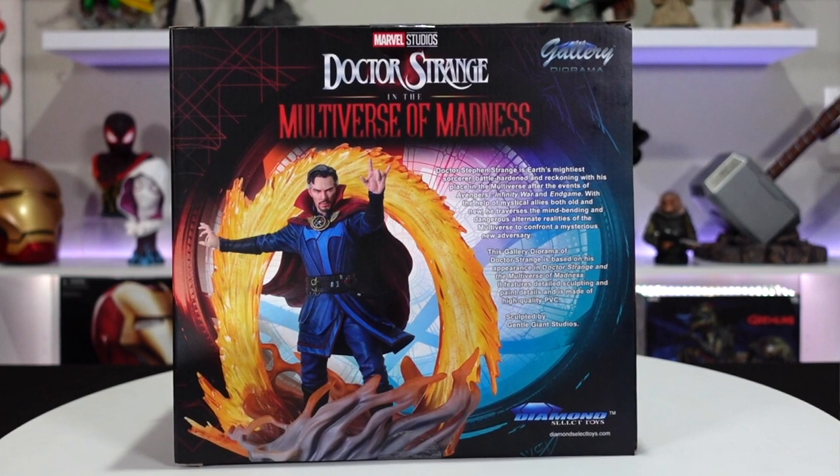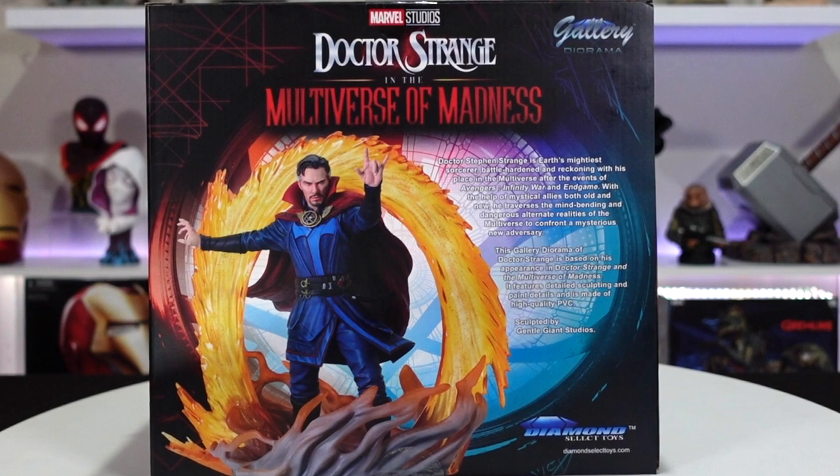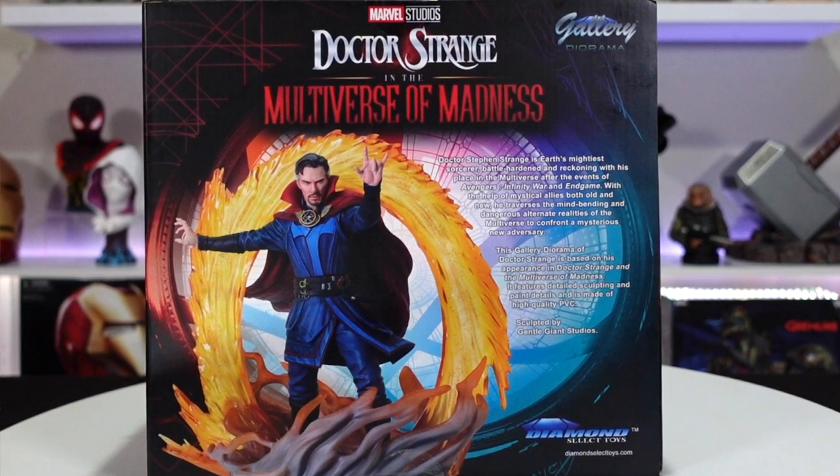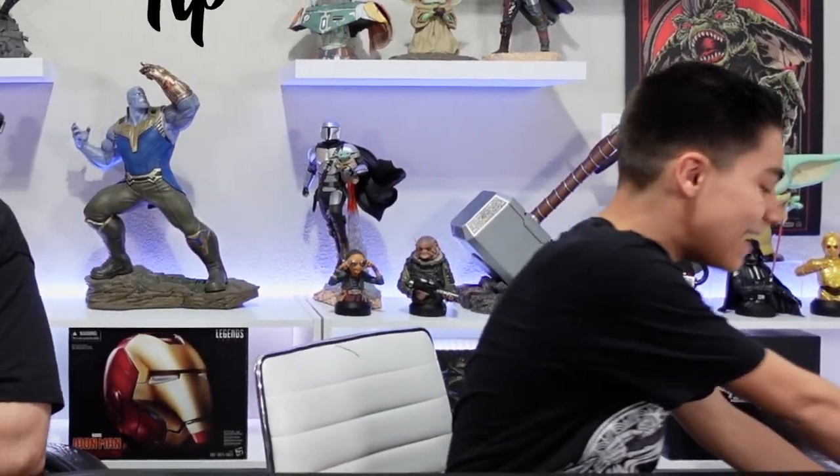The paint looks pretty good with a lot of details in the costume. The newer gallery dioramas are next level and they're coming in at a really affordable price point — some going for around $60, and a lot of them we find on sale on Amazon for sometimes $40 to $50.